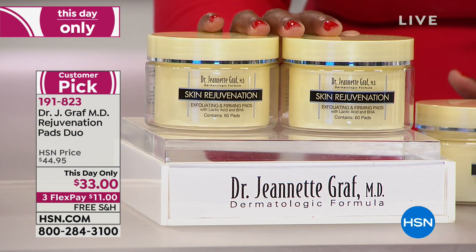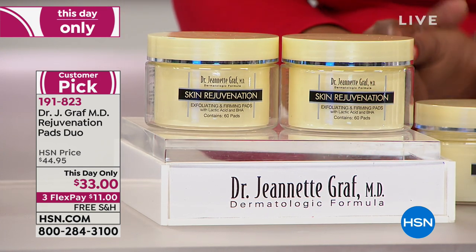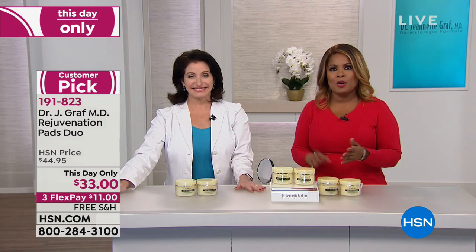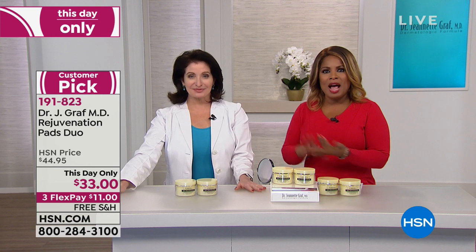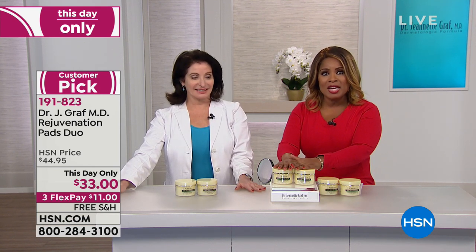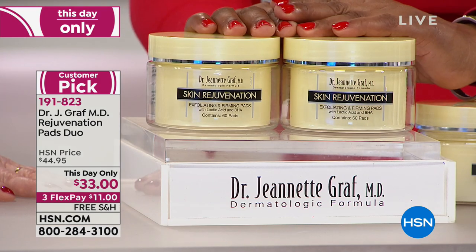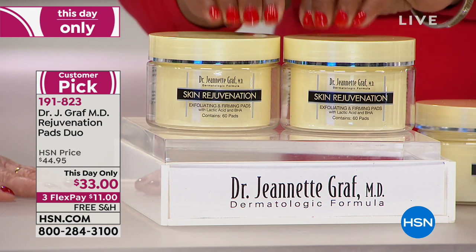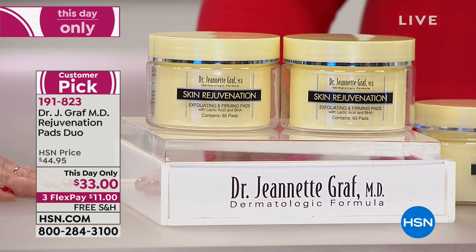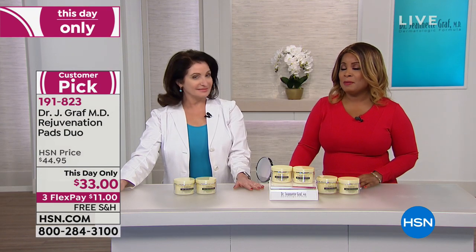Here's an invitation to order. Shopping with us is easy — visit hsn.com, download our app on any platform whether tablet, iPad, or Android, or call us at our toll-free 800 number. You want younger-looking, more vibrant, smoother skin. You want to diminish fine lines and wrinkles. Skin rejuvenation — this is our go-to, and for this day only it's available. Item number 1-9-1-8-2-3.